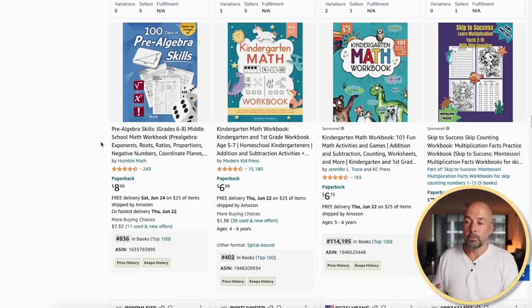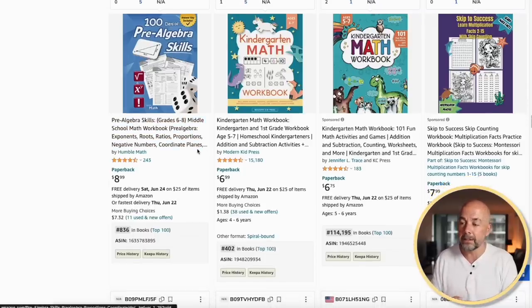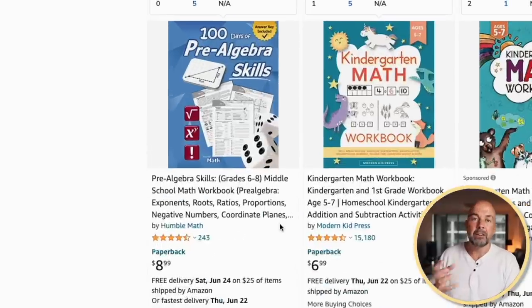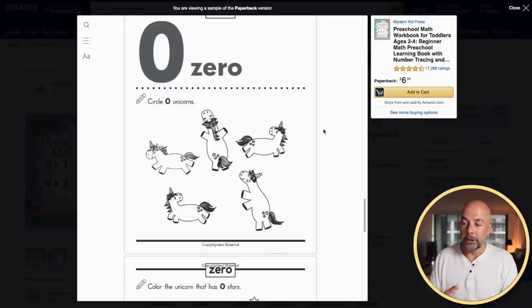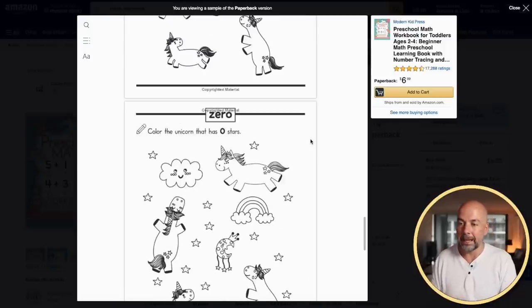Next, we've got math workbooks — or maths workbooks if you're from the UK. These are mostly aimed at younger age groups, around first and second grade, but there are some workbooks aimed at older kids as well. The interiors are just basic tasks to help kids with their understanding of maths and help them count.